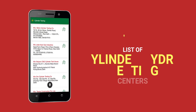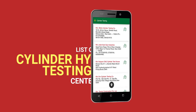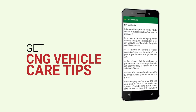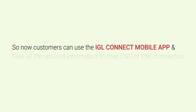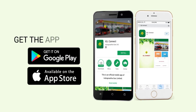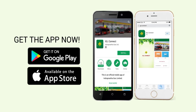Find the list of cylinder hydro testing centers and get CNG vehicle care tips. Customers can use the IGL Connect mobile app to have all required information on their CNG or PNG connection on their mobile. Download it from the Google Play Store for Android or the Apple Store for iOS.